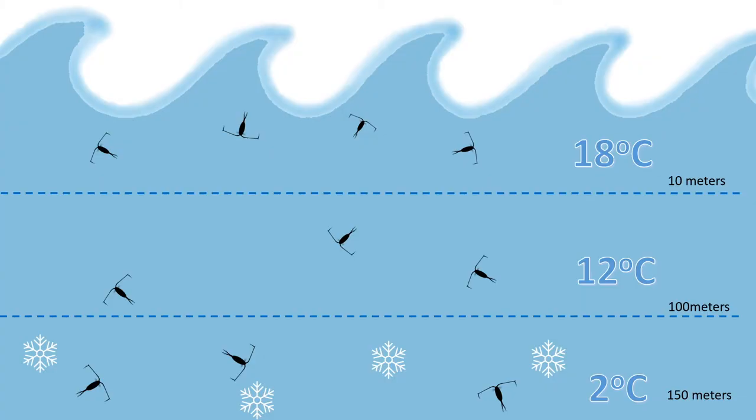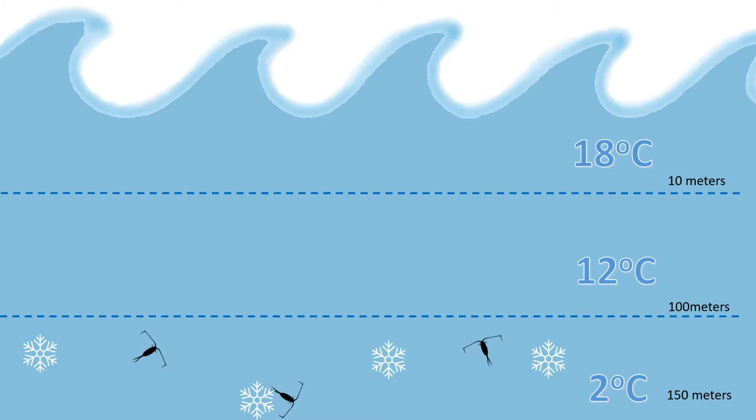In the ocean, water's viscosity is lower in warmer temperatures and higher in colder temperatures. So on the surface, viscosity is lower because the water is warmer. This lower viscosity makes it easier for copepods to move. As a copepod travels deeper into colder waters, the viscosity increases and movement becomes more difficult.